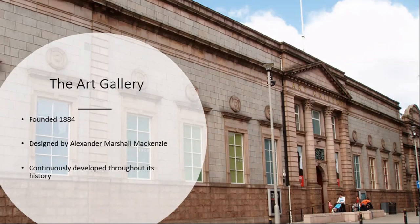Eventually the Town Council took responsibility of the building and further development occurred in the 1920s with the City's War Memorial and Cowdery Hall. Further developments occurred in the 1960s with the James McBey Print Room and Art Library opening as a tribute to the local artist.